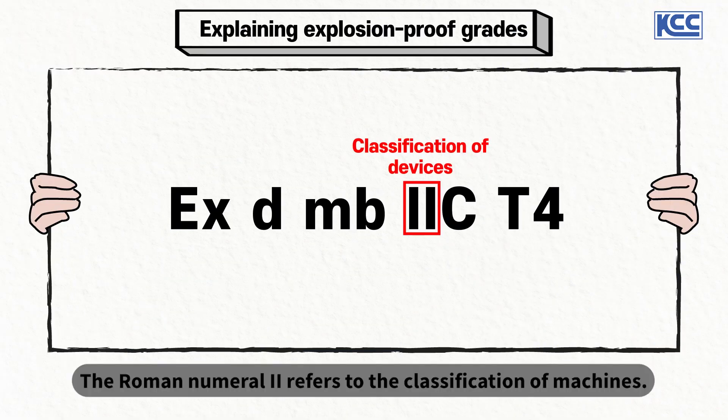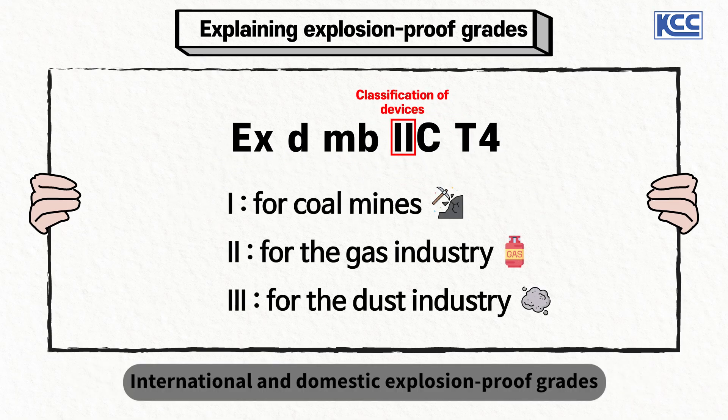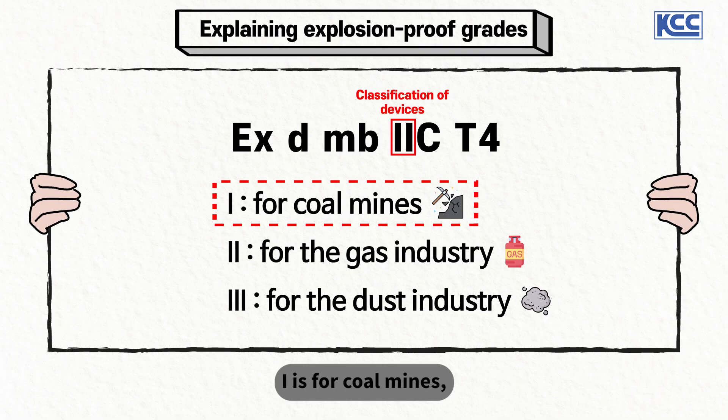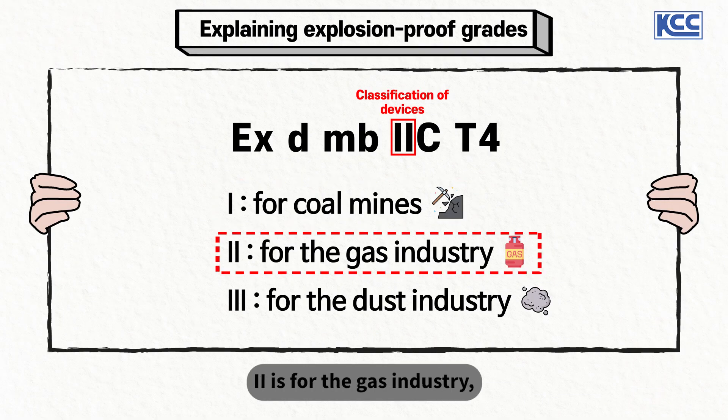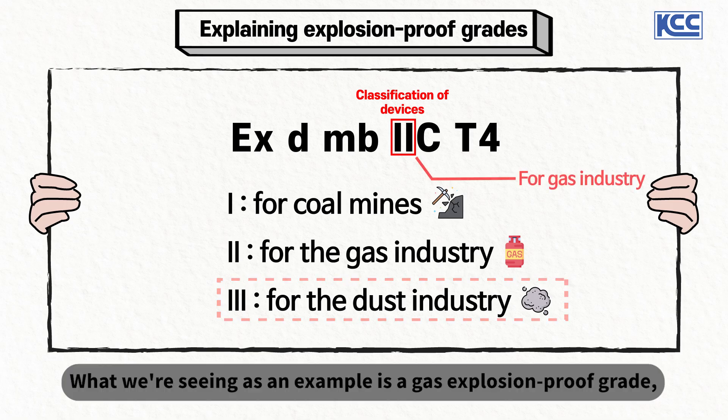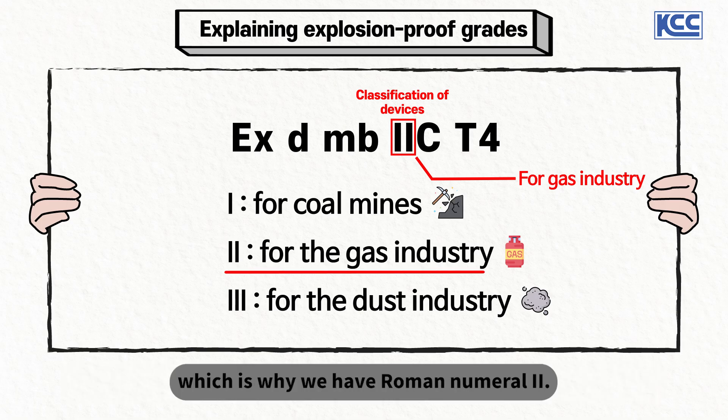The Roman numeral 2 refers to the classification of machines. International and domestic explosion-proof grades divide machines into three Roman numeral grades of 1, 2, and 3: 1 is for coal mines, 2 is for the gas industry, and 3 is for the dust industry. The example shown is a gas explosion-proof grade, which is why we have Roman numeral 2.